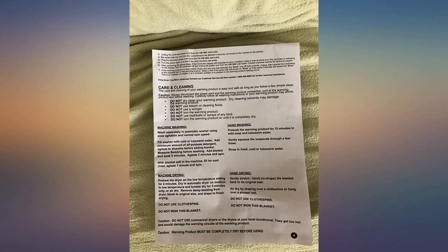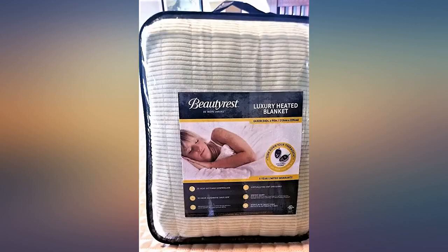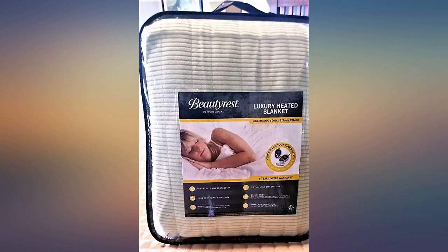Beautyrest's electric micro fleece blanket has 20 different settings, so it will help you and your bed partner get the right control for each of you. During these cold spells, if you live up north where winters last a long time, check out this electric Beautyrest blanket — it will help pass those cold frigid nights. This is very soft and heats up as it should, and the blanket washed nicely.